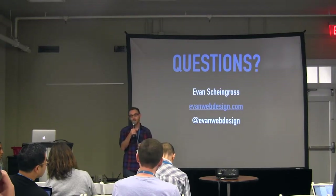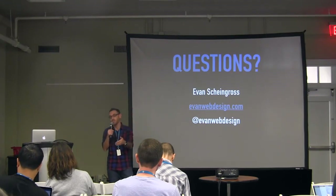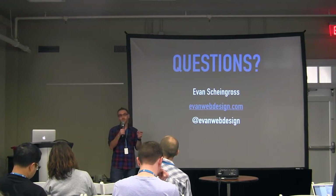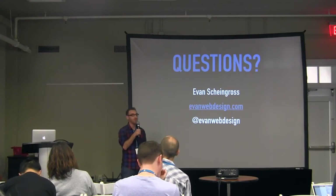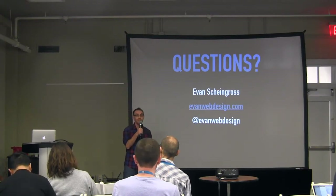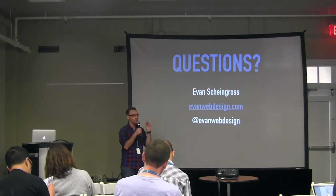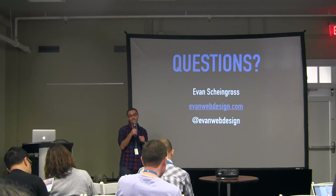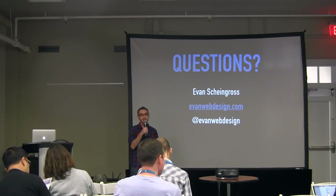A final question about WP Smush: does it only work on new images, or will it go back and smush previously uploaded images? It will go back — the free version processes already-uploaded images in batches of 50 at a time. If you have 10,000 images, maybe get the pro version where one click will do all of them. But if you have patience and a low budget, the free version works too.